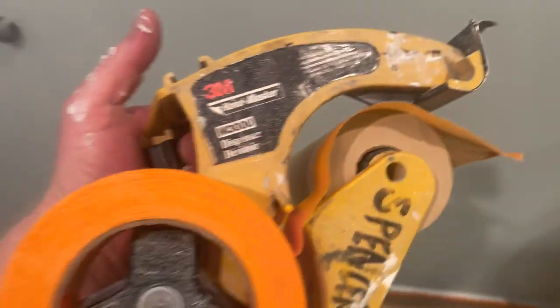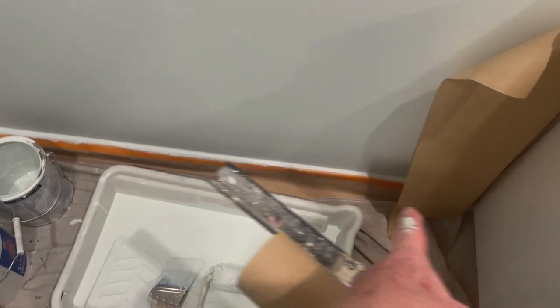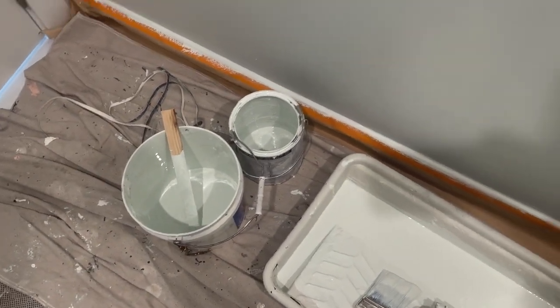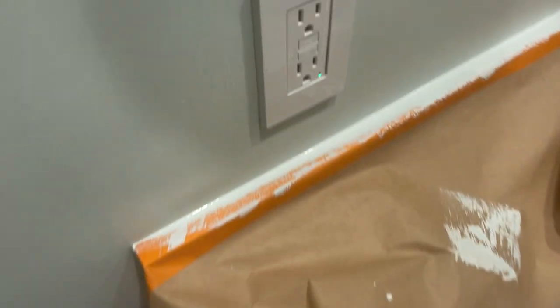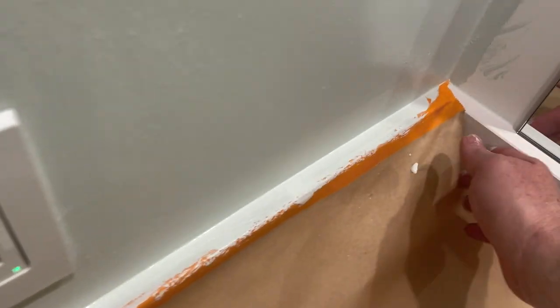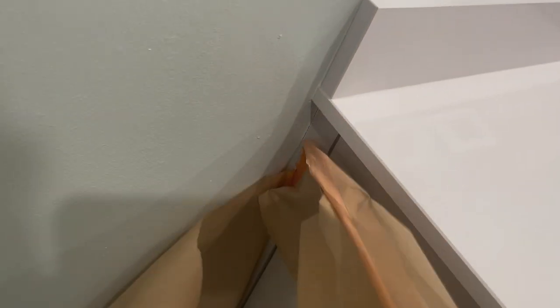This is why I use this. I spool it off of a 3M hand masker, and it not only applies tape but it also applies the paper underneath the tape. Can you achieve that with a brush? Yeah, and it's going to take you double the time — or you're not going to get this sharp of a line, and you're just going to say to heck with it.